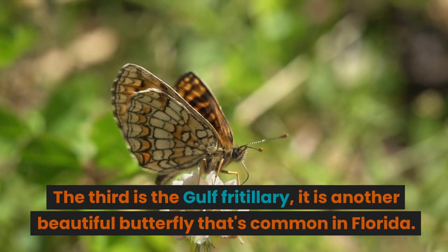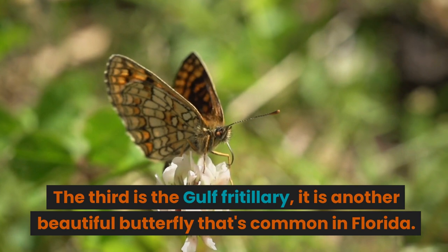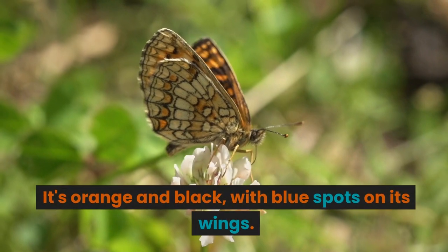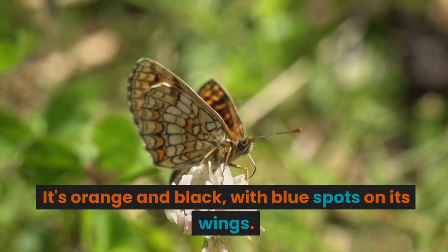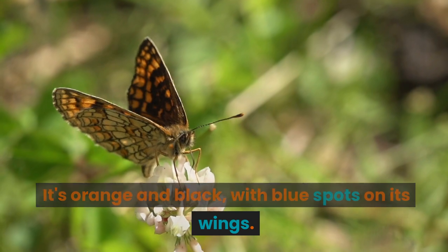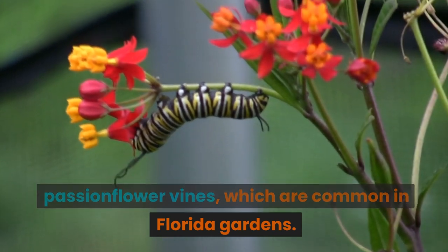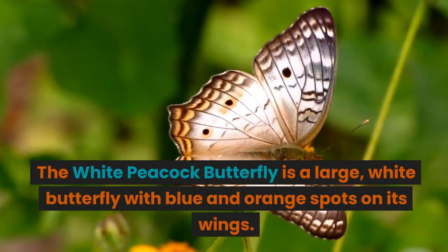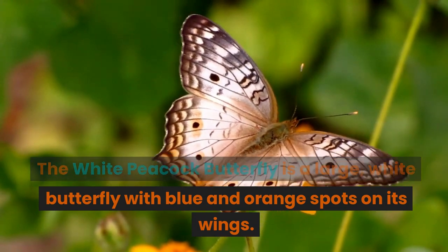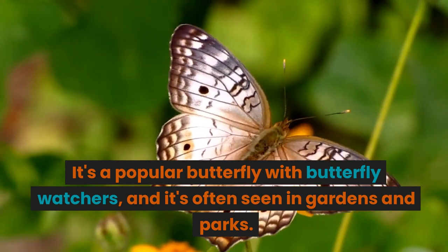The third is the gulf fritillary. It is another beautiful butterfly that's common in Florida. It's orange and black, with blue spots on its wings. Gulf fritillary caterpillars feed on passionflower vines, which are common in Florida gardens. The white peacock butterfly is a large, white butterfly with blue and orange spots on its wings. It's a popular butterfly with butterfly watchers, and it's often seen in gardens and parks.